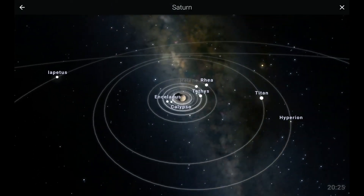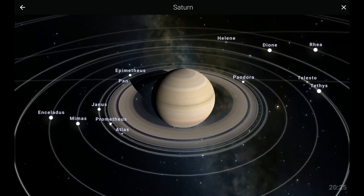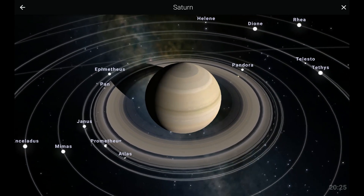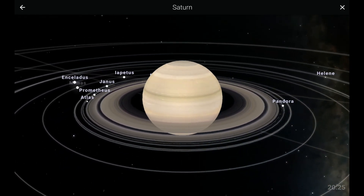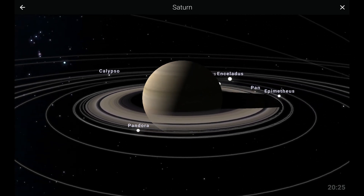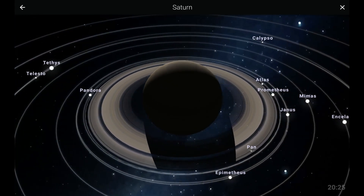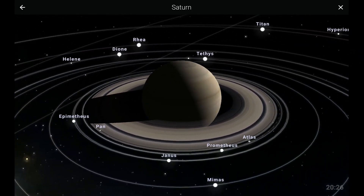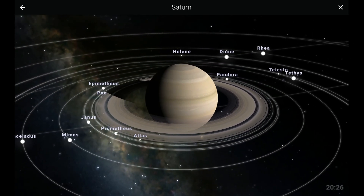After Jupiter, we would now discuss the planet most famous for its rings, Saturn. Its rings mostly consist of ice and dust that were accumulated because of Saturn's moons. Like Jupiter, Saturn is a gas giant and has a lot of moons. The most famous moons of Saturn include Enceladus, Titan, and Dione.